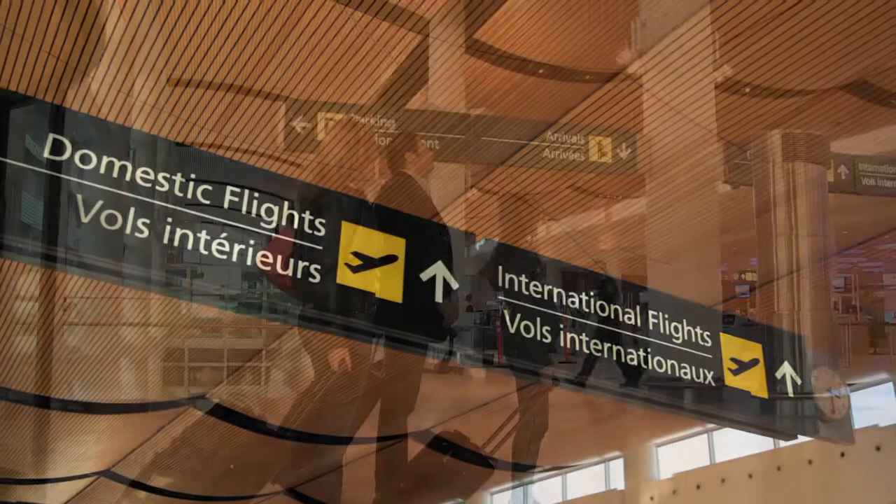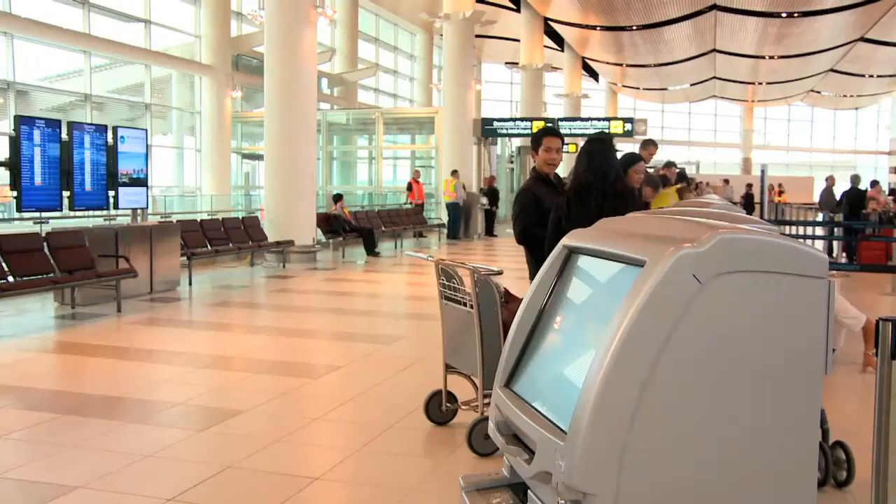I'm Breanne Talbot, Communications Specialist with Winnipeg Airports Authority. Winnipeg has a new airport and we want to ensure you're comfortable checking in for your flight. Departures at the new Winnipeg Richardson International Airport are located on the upper level of the terminal. If you haven't already checked in for your flight online, checking in once you arrive at the airport is easy.